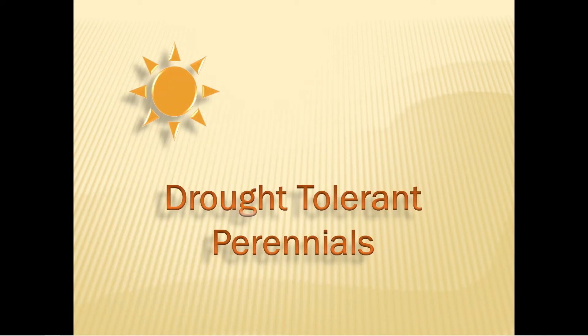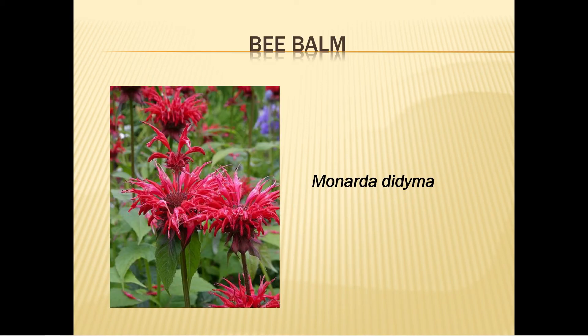Drought tolerant perennials: remember to deadhead spent blooms to encourage more bloom production, fertilize once a year, and divide every two to four years for a healthy long-lived plant. Bee balm, also known as bergamot or oswego tea, blooms early summer to fall and attracts hummingbirds, bees, and butterflies. Plant in full sun to afternoon shade each spring. Water twice a week for the first two or three weeks, then only if the leaves look wilted. Fertilize sparingly, mulch well, deadhead for continuous blooms, and thin the beds to improve air circulation and avoid mildew.